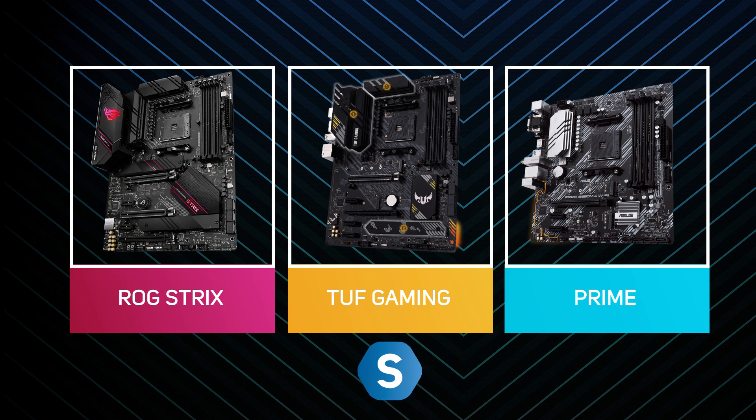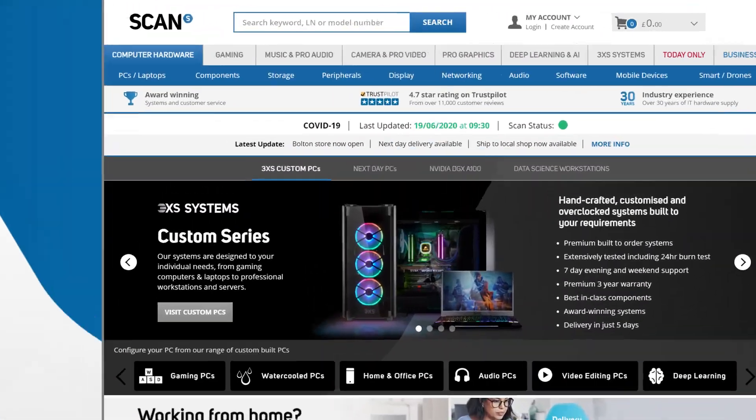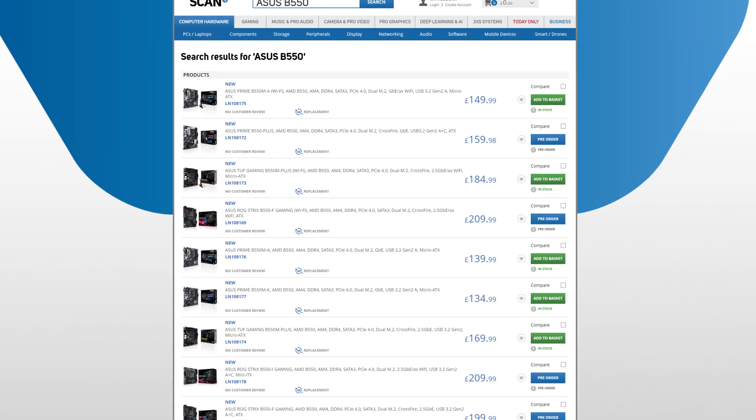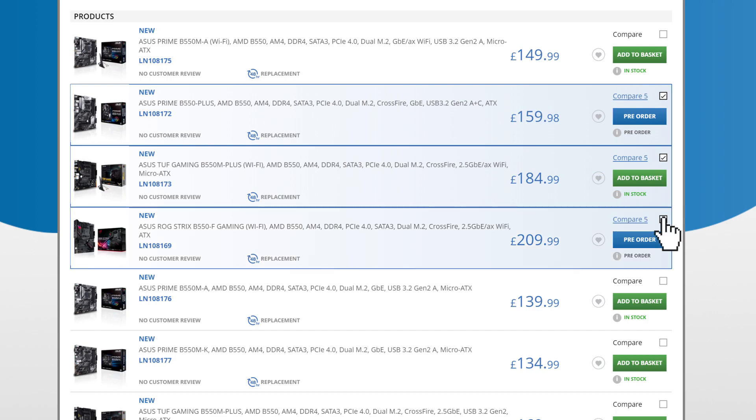They're all available to buy at scan.co.uk. There's plenty to consider when purchasing, so if you're not entirely sure which is the one for you but you've narrowed it down and want a side-by-side comparison, you can go to scan.co.uk, search ASUS B550, select the ones you want to look at, and hit the comparison button.